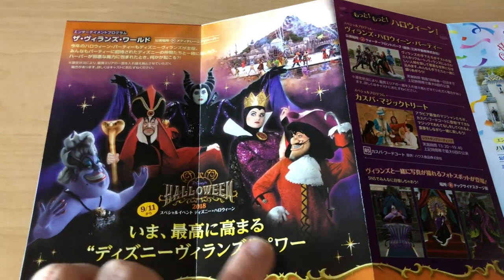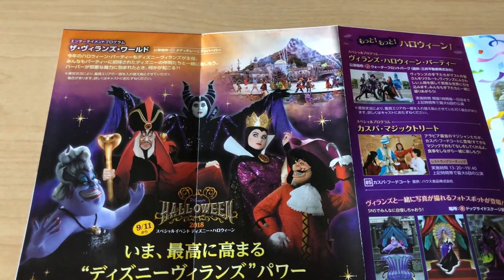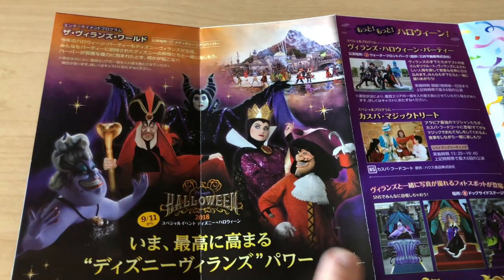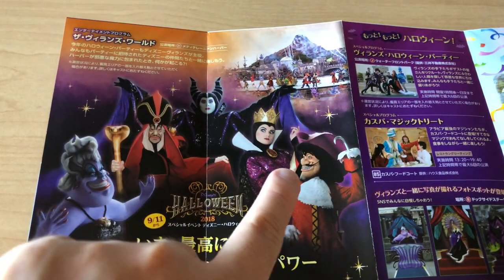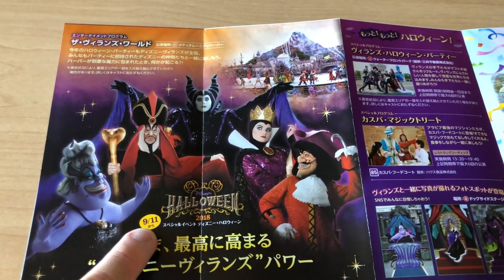Villains World makes a comeback once again — we've had this for a few years now. This is in the Mediterranean Harbor; it's the daytime Halloween show and it has all these villains in it. Remember it doesn't start until September 11th.